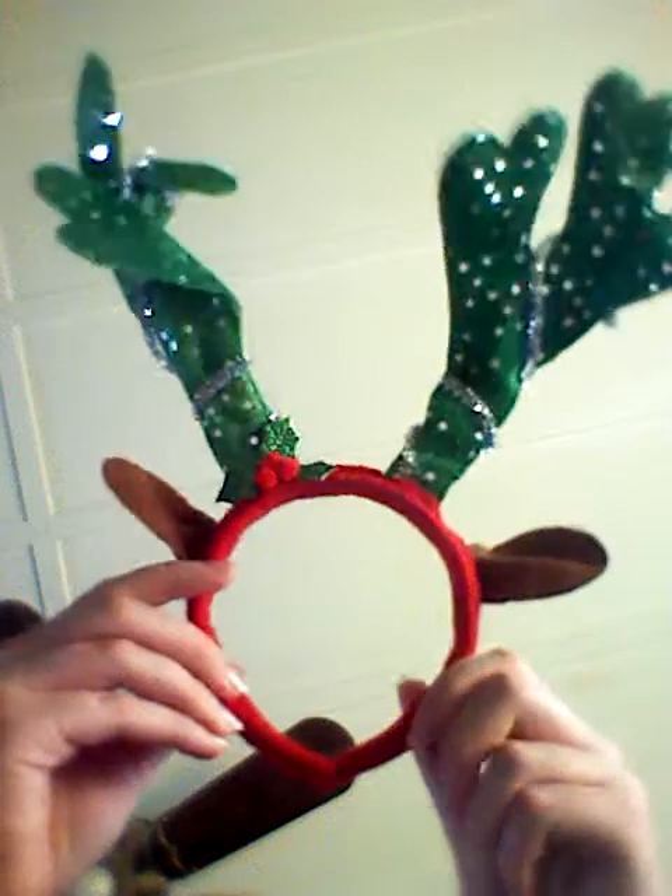And this I got from the Dollar Tree last year — some reindeer ears — and they should be having them in this year as well eventually. It's just so cute to wear at Christmas parties and for Christmas caroling and all that good stuff.